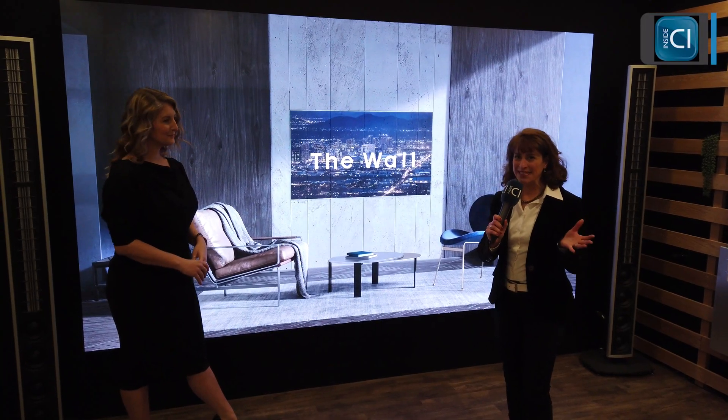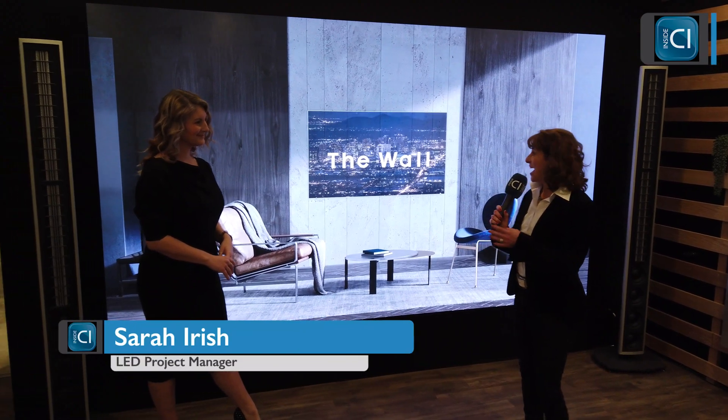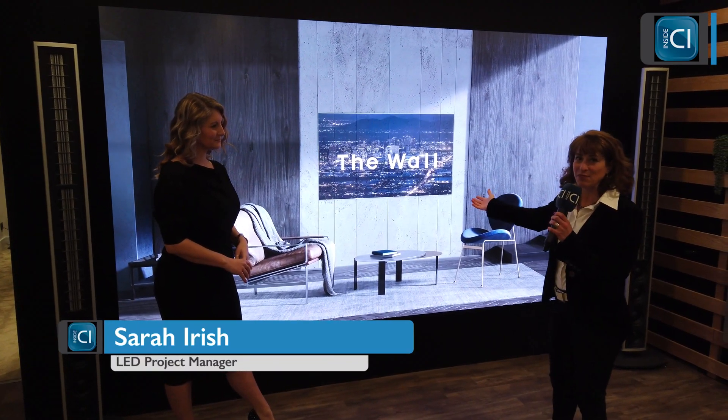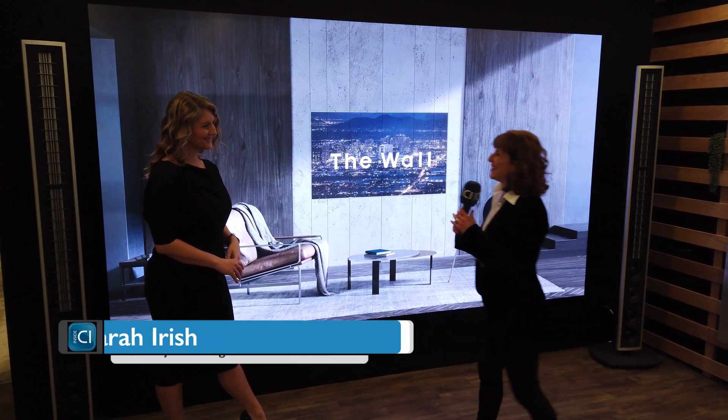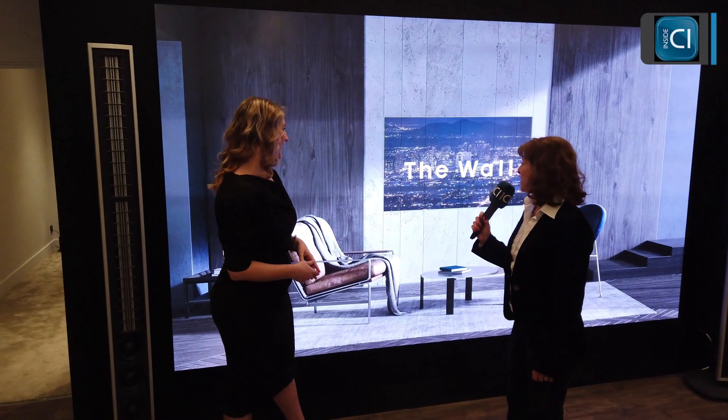Hello and welcome to Habitech showroom. We're here with Sarah Irish and the magnificent Samsung DeWall. Hi Sarah, how are you? Hi Jenny, it's a pleasure to be here with you today. Thank you for coming.